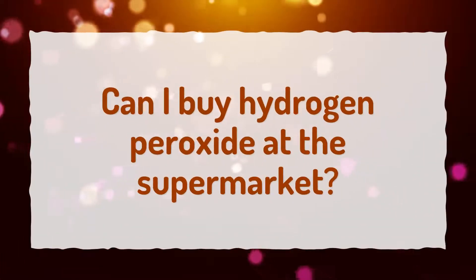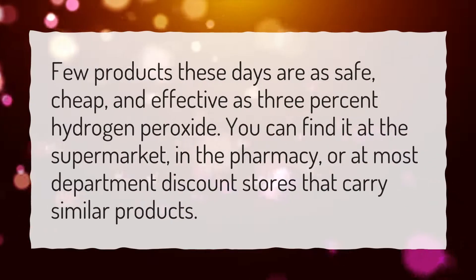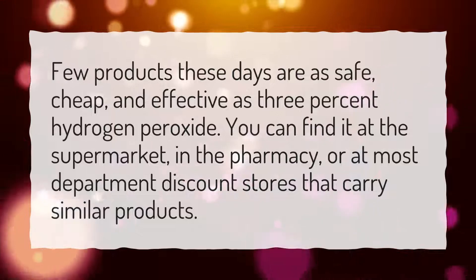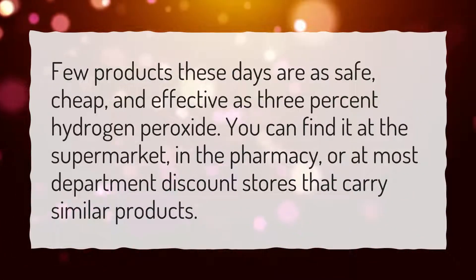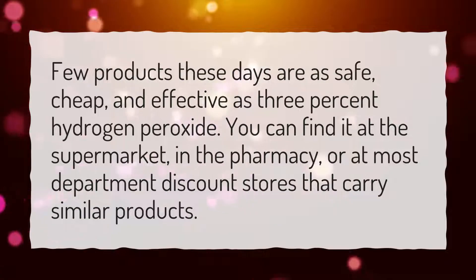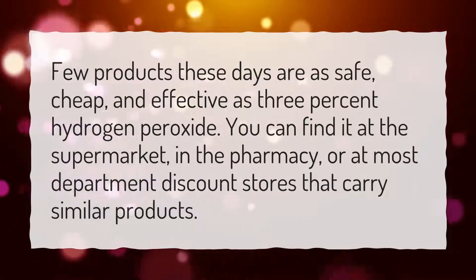Can I buy hydrogen peroxide at the supermarket? Few products these days are as safe, cheap, and effective as 3% hydrogen peroxide. You can find it at the supermarket, in the pharmacy, or at most department discount stores that carry similar products.